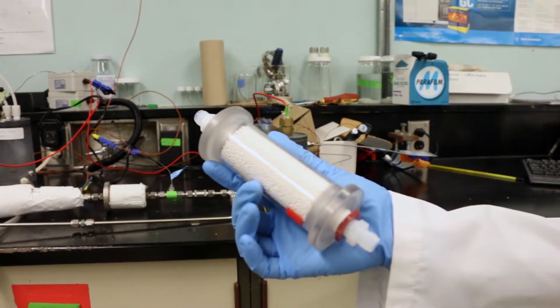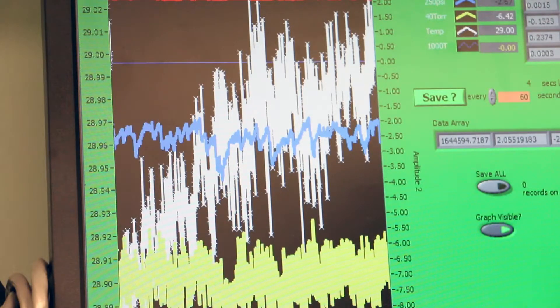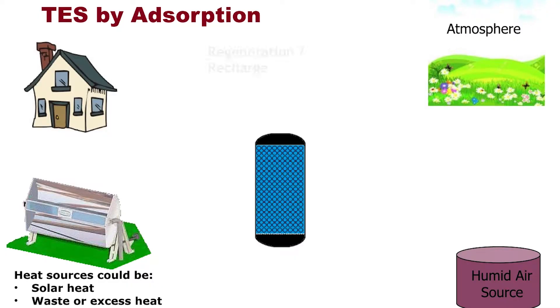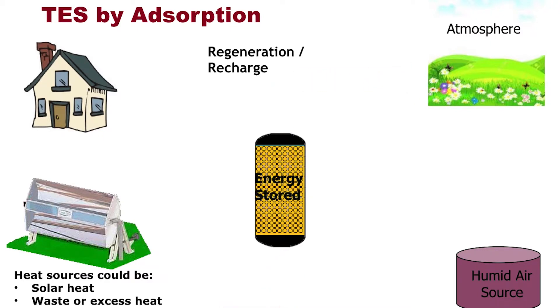Now we have done the discharging. How do we charge the system with thermal energy? At the end of discharging, the sponge-like material in the column is saturated with moisture water. During the charging process, we take thermal energy — which could come from solar heat, waste heat, or any industrial heat — and pass it through the column. This heat releases the moisture from the sponge-like material and charges the system.